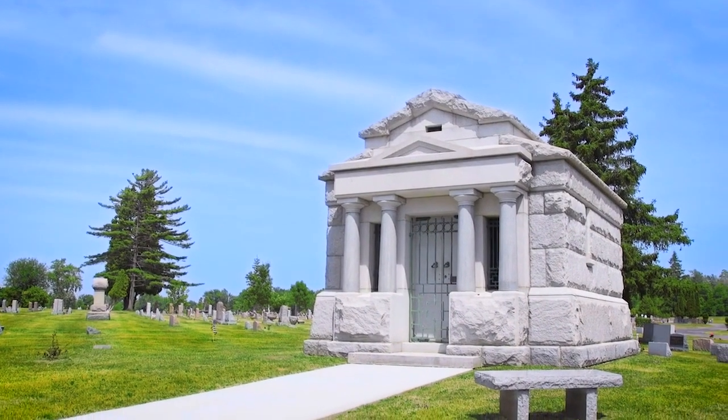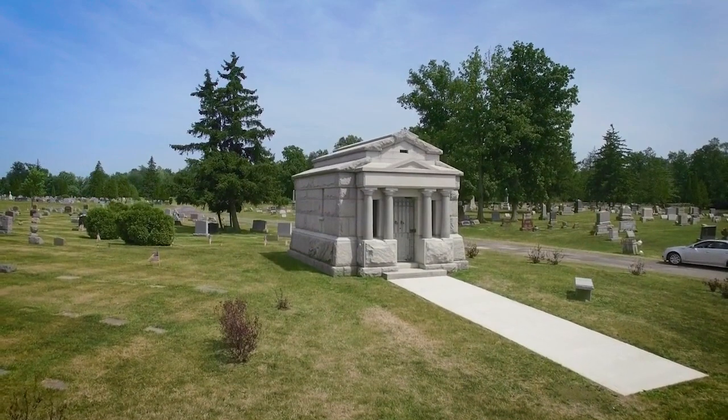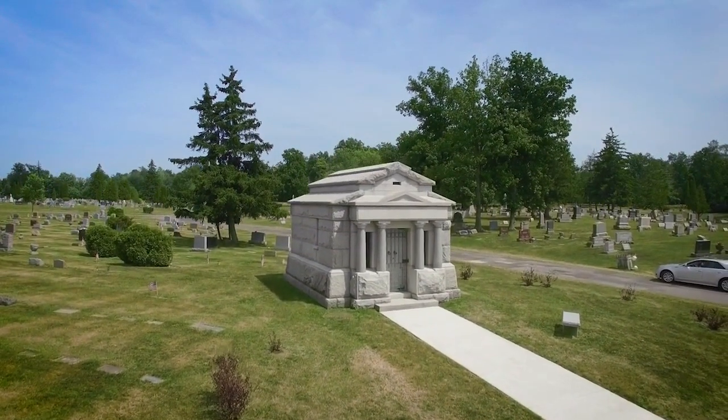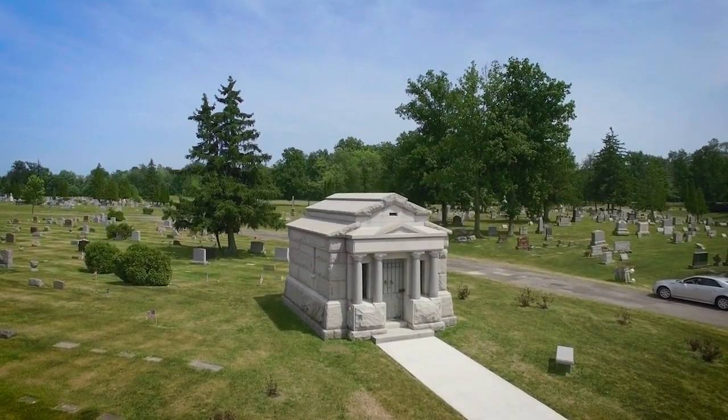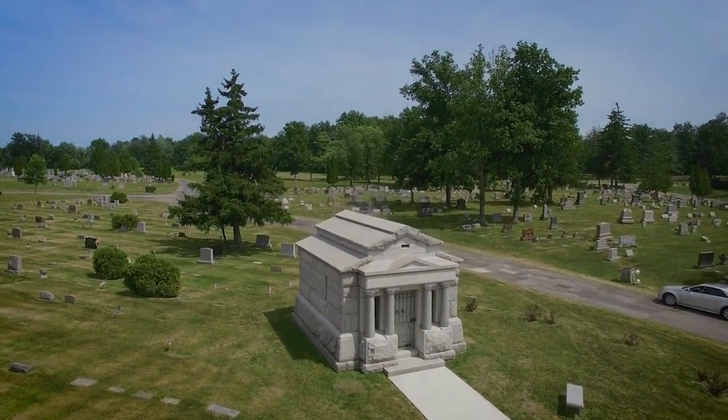Not only inside the mausoleum, but it can also accommodate burial outside the mausoleum in this beautiful feature lot — a unique and beautiful historic private family mausoleum.